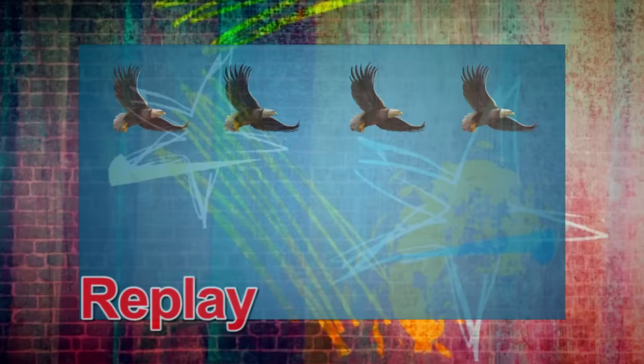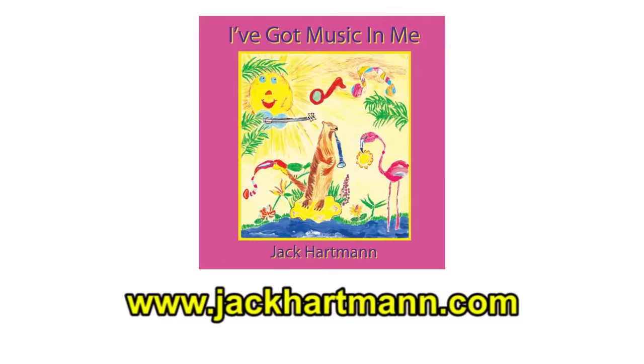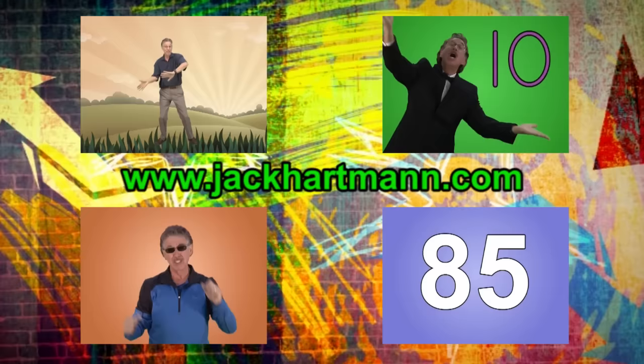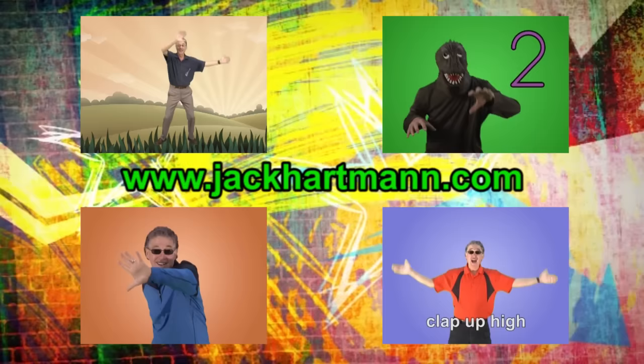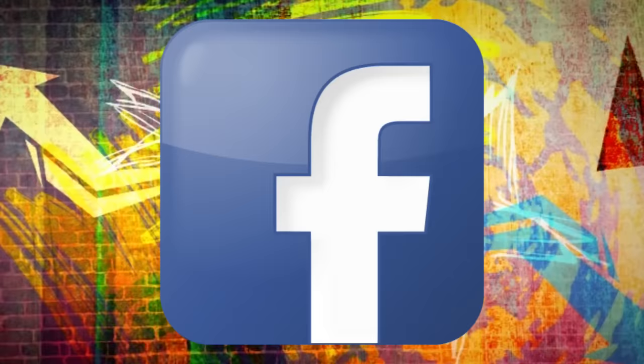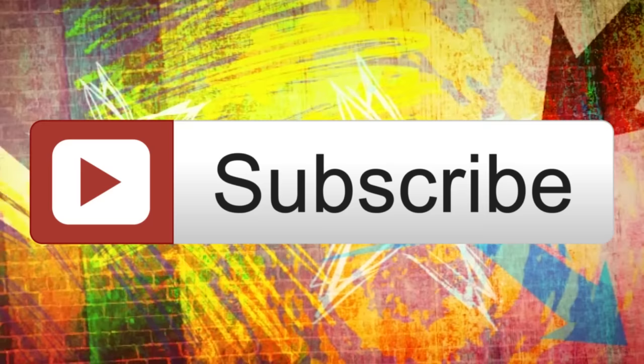If you like this video, be sure to give it a thumbs up and leave me a comment below. For more fun movement songs that help develop a child's brain and body, check out my album I've Got Music and Me on my website jackhartman.com. Click on any of the video boxes to see more fun educational videos. Also visit jackhartman.com, like my page on Facebook, and follow me on Pinterest. And remember, click subscribe to get updates on new videos as I add them to my YouTube channel.